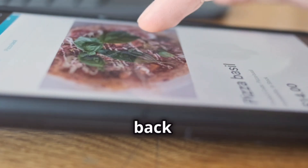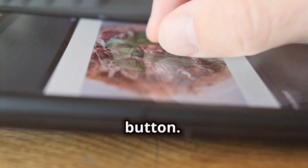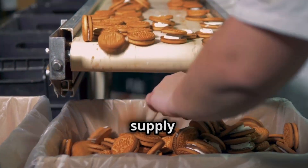Imagine a world where we could trace our food back to its origin with the click of a button. This is the promise of traceability in the food supply chain.